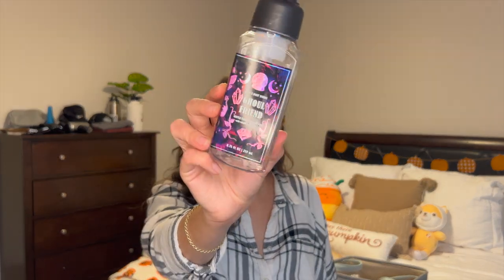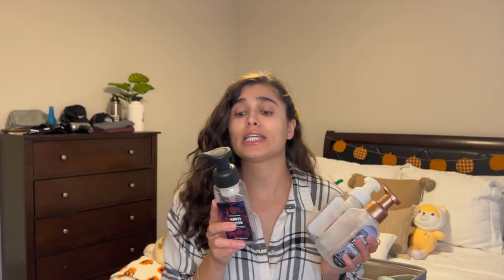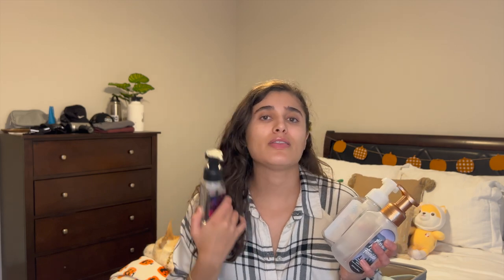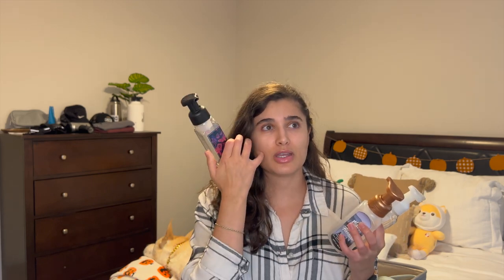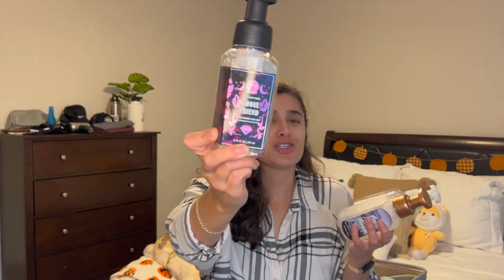Let's go through some hand soaps — I went through three. First, Ghoul Friend. I really liked the scent: dark strawberries, ghostly peony, and spine-chilling citrus. Basically just a strawberry scent, nothing special, but it was nice whenever I used it. I started it in September and finished it in October. Really nice, and I just love the packaging too — it's really pretty.